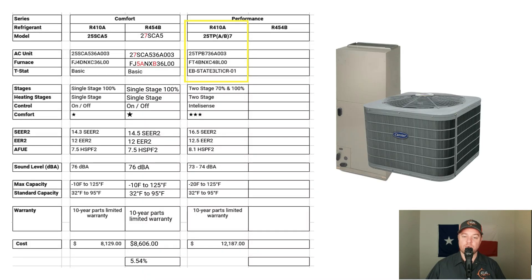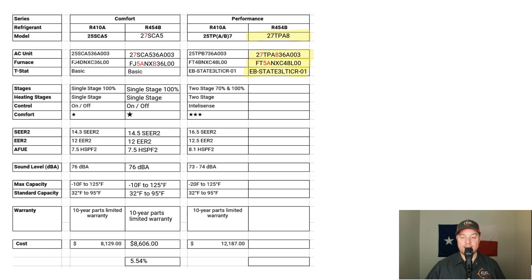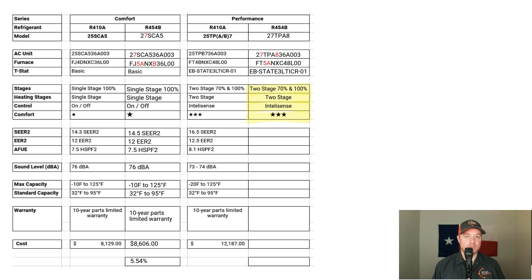Now let's look at the two-stage Performance Series. We're using a 3-ton 25TPB with a 4-ton FT4B air handler and the Carrier Ecobee thermostat for the R410A side. For the R454B equipment, I'm using a 3-ton 27TPA matched with a 4-ton FT5A air handler and the same Ecobee thermostat. I'm running a 3-ton condenser with a 4-ton air handler to help increase overall efficiency. Both are two-stage systems — the first stage operates close to 70% capacity, and the second stage at 100%. The lower stage runs longer, cycling air more, which helps balance hot and cold spots and pulls more humidity out of the air.